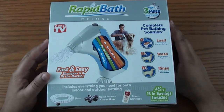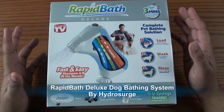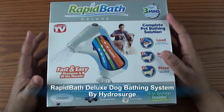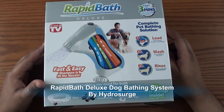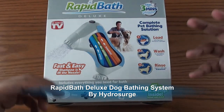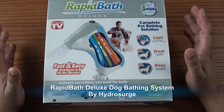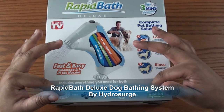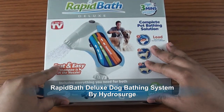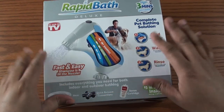Hey guys, welcome. Today I'm taking a look at the RapidBath Deluxe from a company called Hydro Surge. I purchased it for my impending puppy that I will be getting. This is an auto washer that combines shampoo and dual action water, and comes with a couple bonus accessories. I actually purchased this from Amazon for about $28.76.